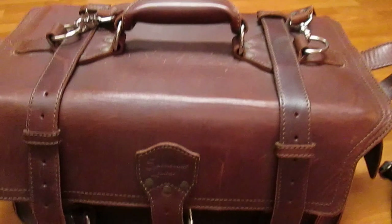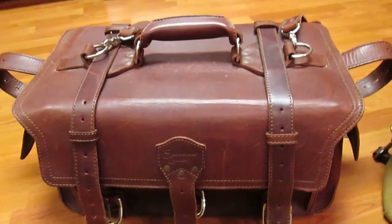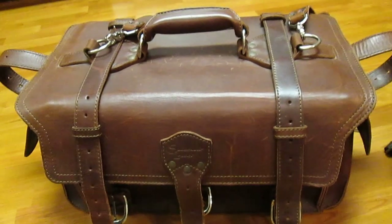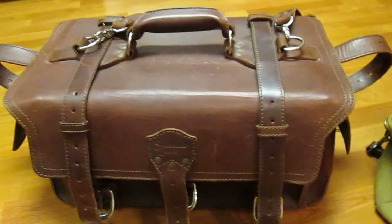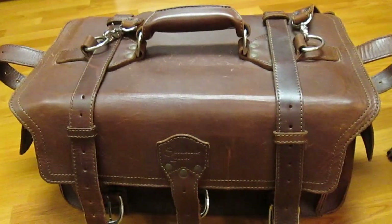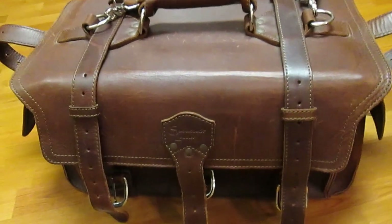I mentioned in the last video that I think a lot of people were going to appreciate that comparison because the two brands, Filson and Saddleback, do get cross-shopped a lot, and I think people really did appreciate the fact that someone came out and compared apples to apples those two products. I think this video is going to be even more well received simply due to the fact that this particular piece is so much more expensive.